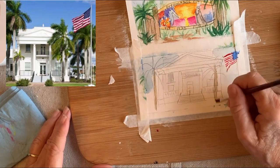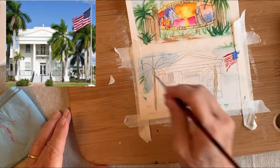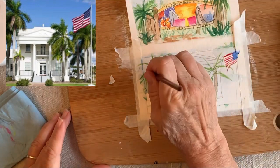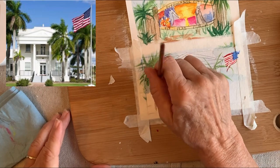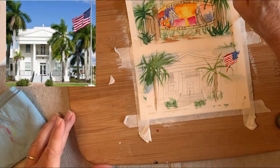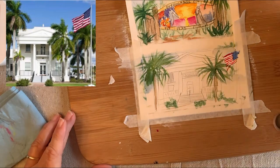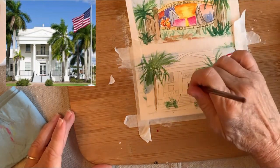Everglade City has about four to five hundred full-time residents, and in the wintertime the population pops up to around twelve hundred when the snowbirds come down to enjoy our very tropical weather. Being a very small, tight-knit community, we do a lot of fundraisers and community activities. This particular project I'm working on will be a donation for Hook Them in the Glades, which is an annual fishing fundraiser, and all the proceeds go to the local school.